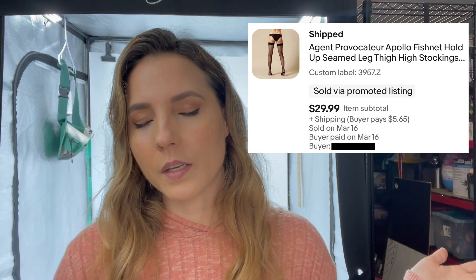For Thursday, March 16th, it was kind of a reverse of Tuesday — zero Poshmark sales and three eBay sales. The first item I sold was these Agent Provocateur fishnet stockings called the Apollo Holdup. It's a luxury intimate line. I paid $8.50 for them — they were brand new — and they sold for $35.64. And as a side note, for about 95% of my eBay sales I always charge for shipping, so these sale prices include the shipping the buyer paid.